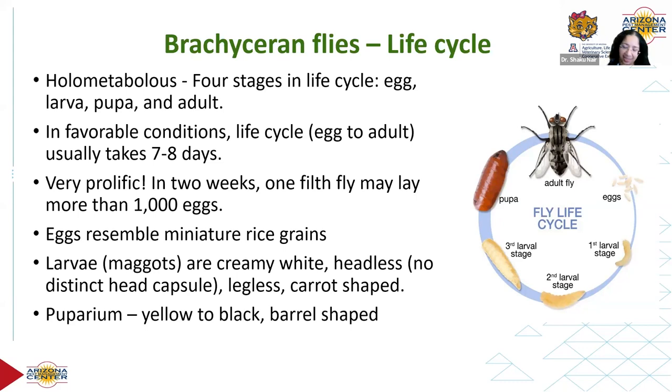Larvae are creamy white, varying slightly from yellowish to almost white. The puparium or pupa — which doesn't have a cocoon — is barrel-shaped or cylindrical and typically reddish-brown in color, though sometimes yellow or almost black. That's a quick look at the life cycle of flies and how fast they can reproduce.